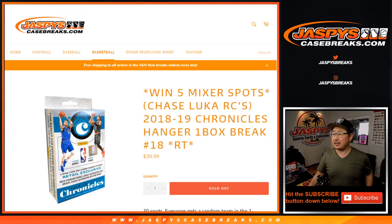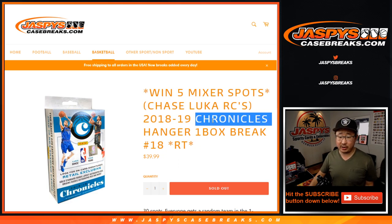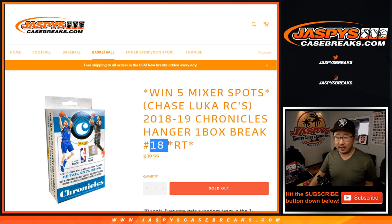Hi everybody, Joe for Jaspi's CaseBreaks.com coming at you with 2018-2019 Chronicles Basketball, Panini Chronicle Basketball, Random Team Break number 18, Hanger Edition, and a chance to win Mixer Spots.